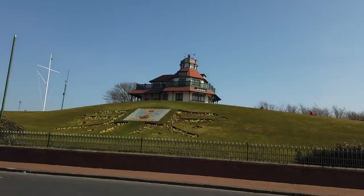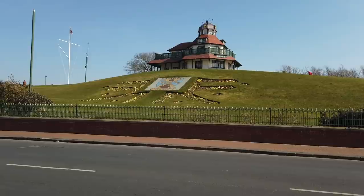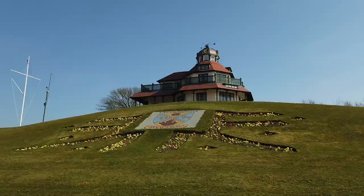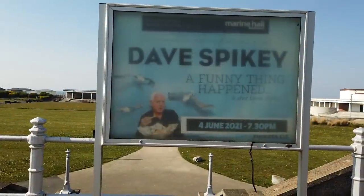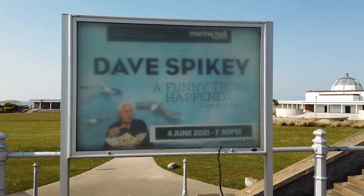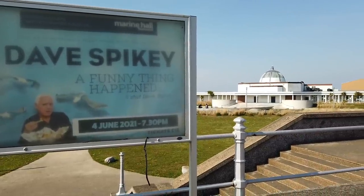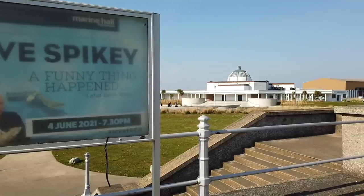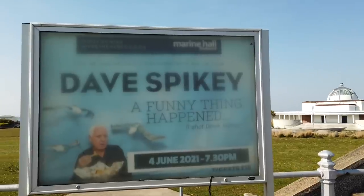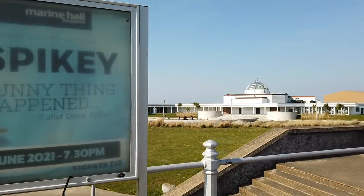There's a flower bed pattern here underneath the pavilion - quite impressive. There's a sign for Dave Spikey playing here at the Marine Hall. He was supposed to be playing last year, so this must have been rearranged. 4th of June 2021, 7:30pm, tickets £18 to see Dave Spikey - 'A Funny Thing Happened.' Here at the Marine Hall in Fleetwood. Unless you're watching this after that date - in which case you're out of luck.